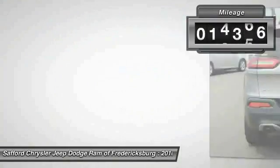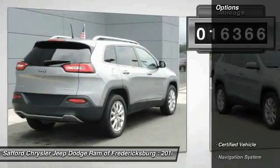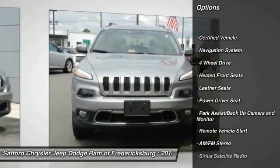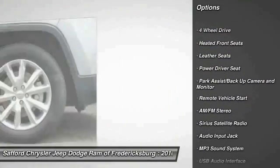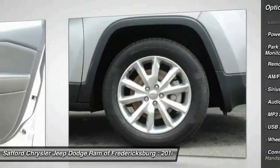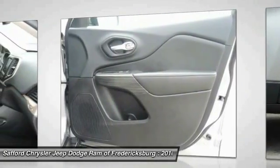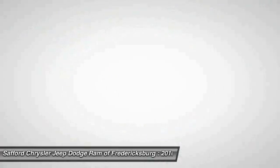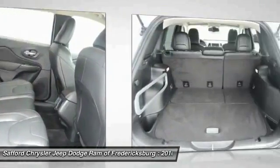This vehicle has less than 20,000 miles. Here are some of this vehicle's great options: traction control, navigation system, four-wheel drive, anti-lock braking system, Bluetooth wireless data link for hands-free phone, front air conditioning, remote vehicle start, HomeLink garage door opener, power steering, and cruise control.